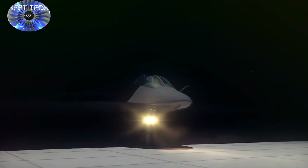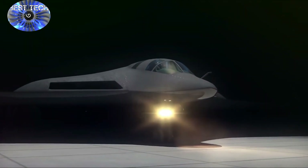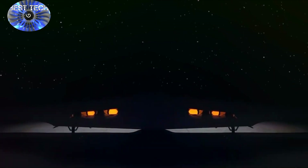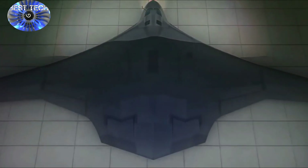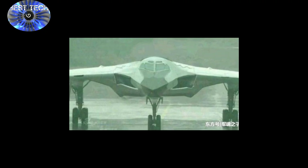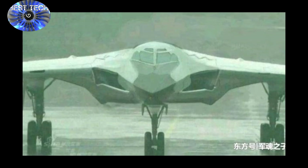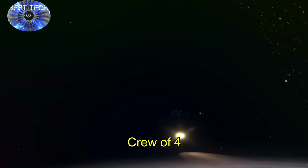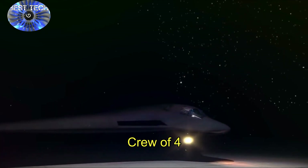Russia has reportedly begun construction of its next-generation PAK-DA stealth bomber as part of an apparent strategic effort to usher in a new era of stealth bombing technology. Moscow hopes to get ahead of the U.S. Air Force's emerging B-21 stealth bomber and China's H-20 strategic bomber. A report in the Russian news agency TASS says the first prototype is expected to be finished by the end of next year.